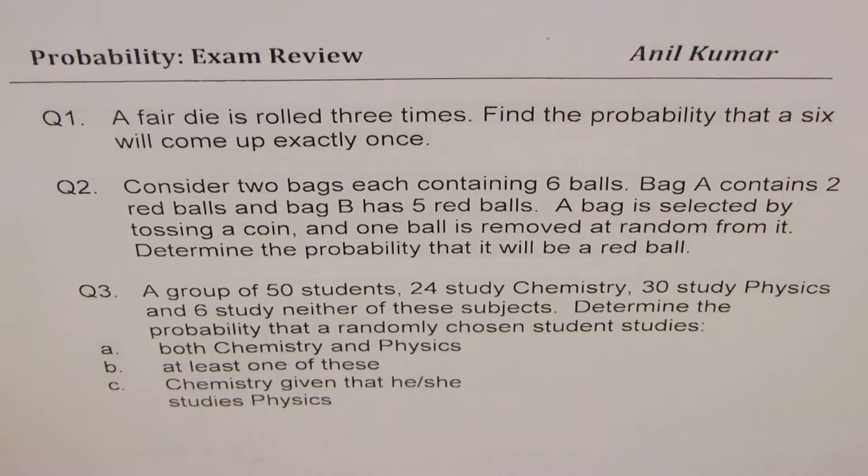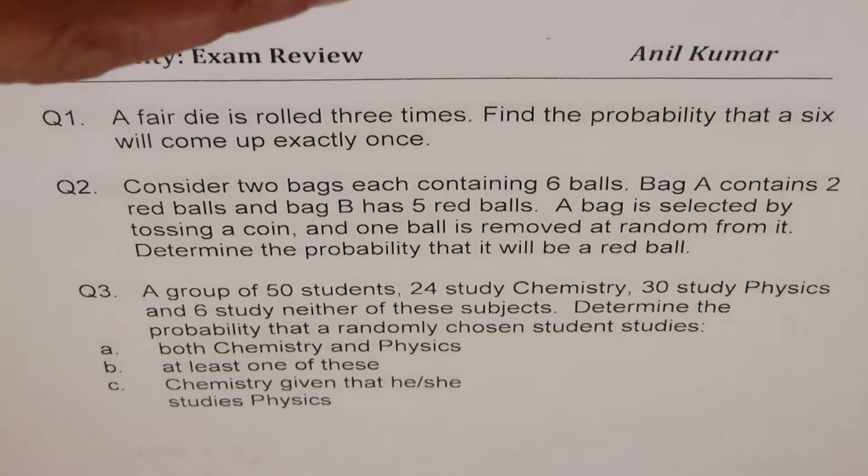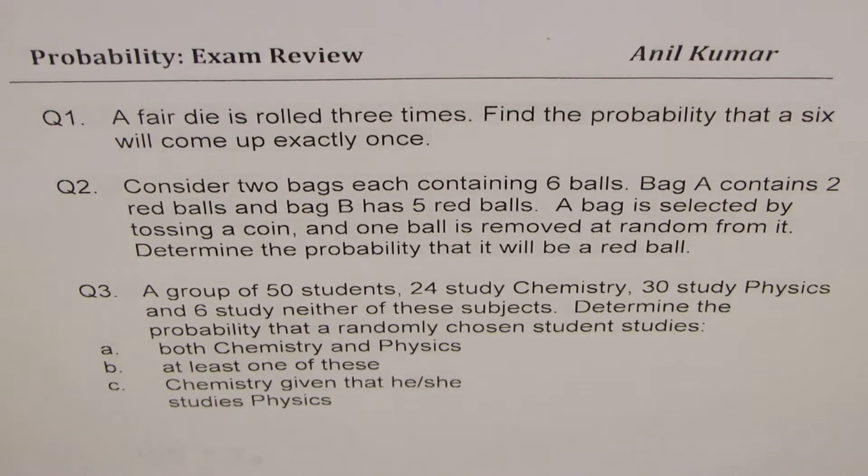Question number three. A group of 50 students: 24 study chemistry, 30 study physics, and 6 study neither of these subjects. Determine the probability that a randomly chosen student studies both chemistry and physics, at least one of these, or chemistry given that he or she studies physics. I'd like you to pause the video, copy these questions, answer them, and then look into my suggestions. I'll also modify a question to cover conditional probability.